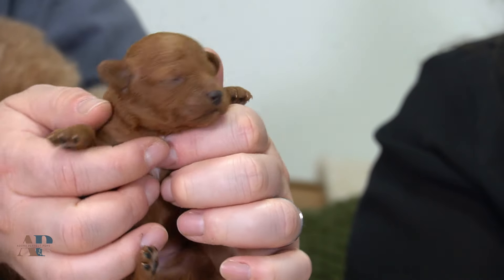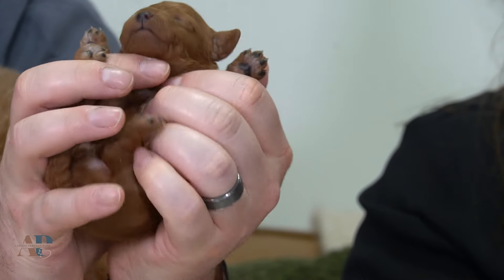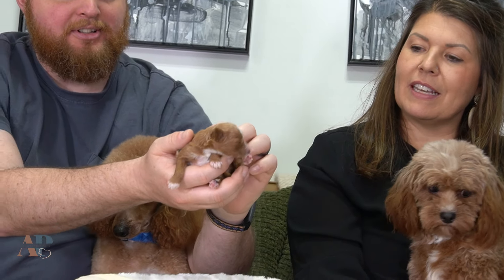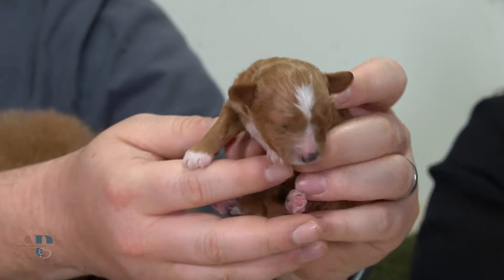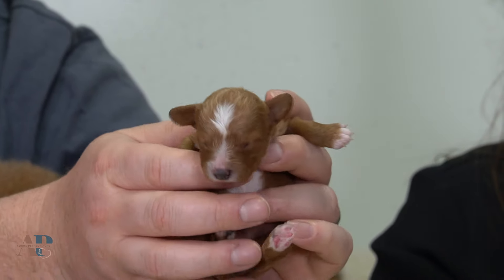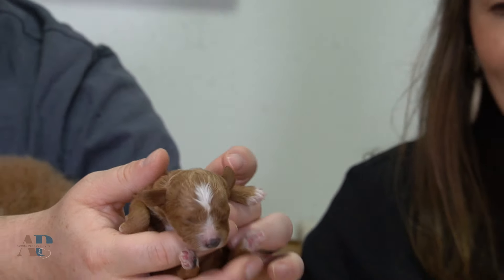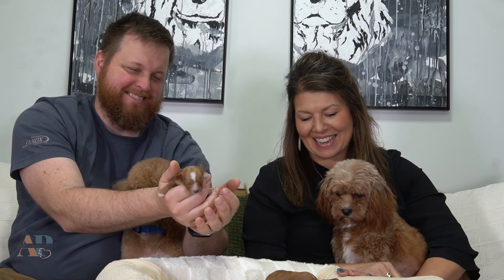Striking little guys. And then we have one tiny little lady. She's doing phenomenal and she's got all the markings that we love to see. We have two families on the waitlist, which is really exciting. One family for sure wants a female, and our other family is looking at a male — they're considering the little fella with the white markings on him.